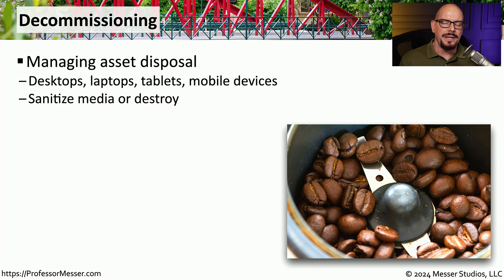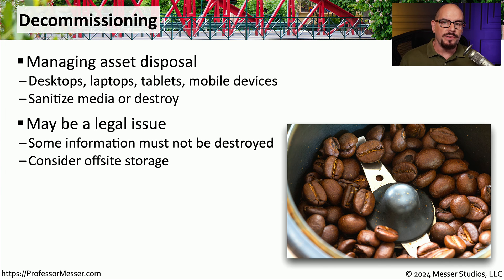Another important aspect of lifecycle management is what you do with a device when you no longer need it — the decommissioning process. This is how you dispose of an asset once it's no longer in use, commonly seen with desktops, laptops, mobile devices, and anything that becomes outdated. The data on those devices must not fall into the wrong hands, so you need to sanitize the media or destroy the device. There may also be legal issues, particularly if certain data cannot be destroyed, requiring off-site secure storage until proper disposal is possible.